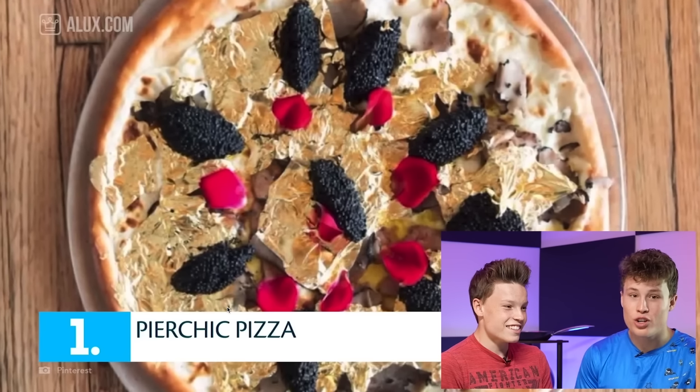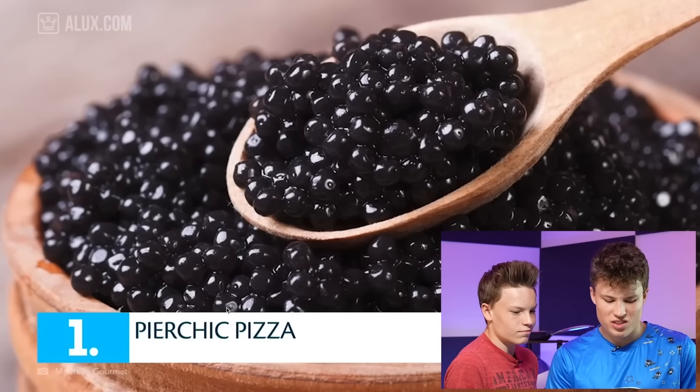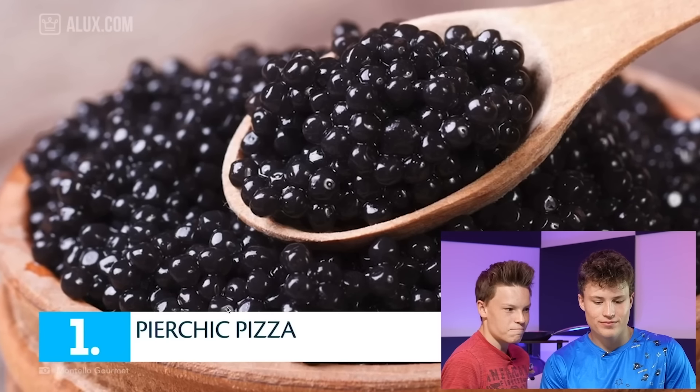Yeah, I agree. Did you see what was on that? Gold can't taste good, and why would you want to eat gold anyways? If I ordered that pizza, I would literally just take the gold off, put it in my pocket, and resell it. Beluga caviar soaked in champagne - I don't want caviar on my pizza. And two ounces of gold leaf.